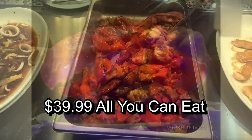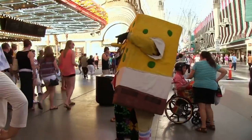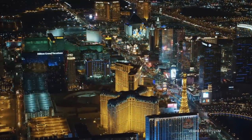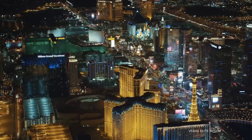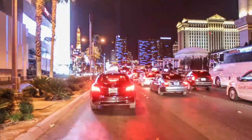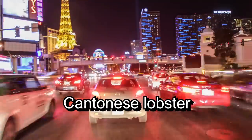Some of the best cheap seafood buffets are your Chinese or Asian buffets, so my number five buffet is a place called Buffet Asia on Rainbow and Sahara Avenue. It's not the Rolls Royce of buffets, but it will get the job done. On Sundays they actually had Cantonese lobster last time I was there.